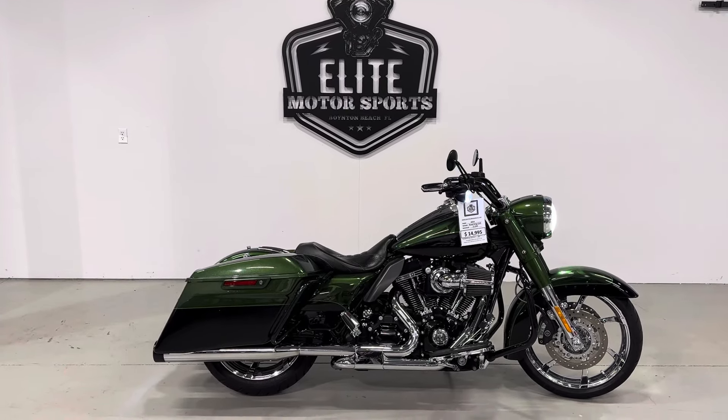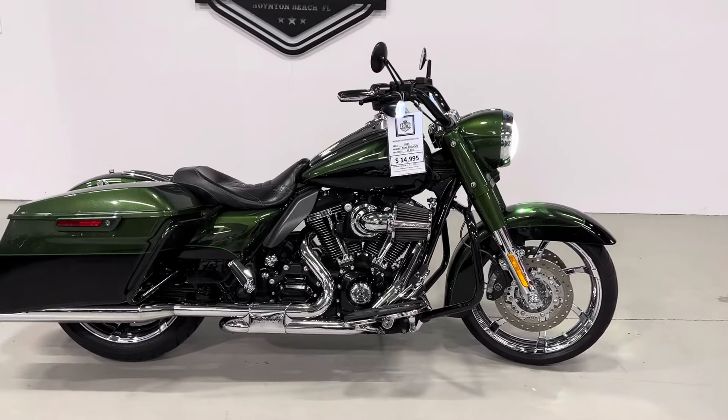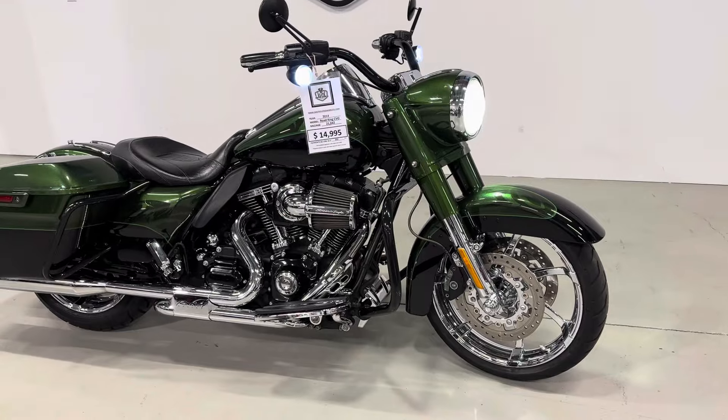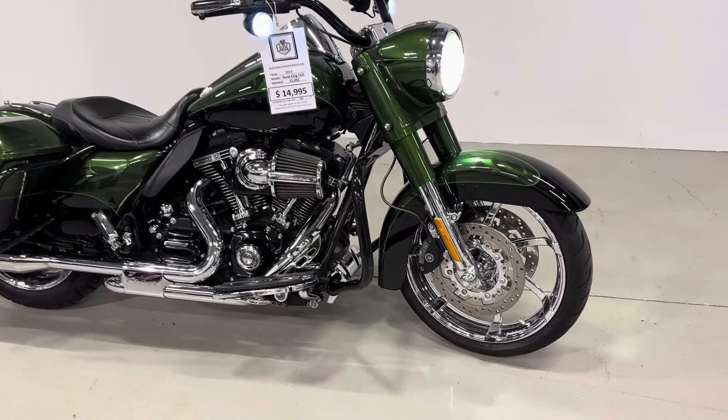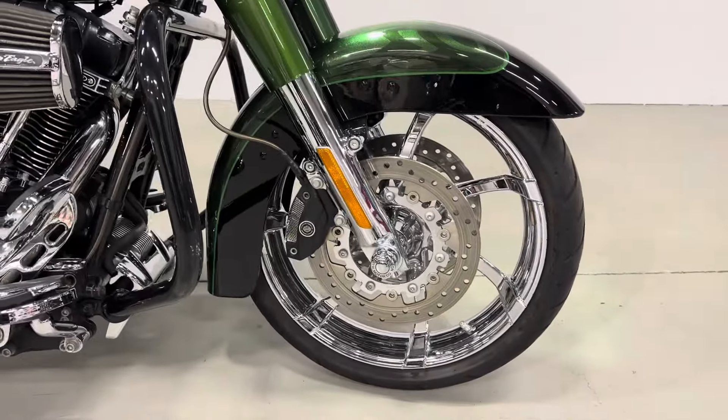What's going on everybody, Elite Motorsports here. Just got in this gorgeous 2014 Road King CVO. Stick around at the end of the video for a startup — please like, comment, and subscribe, we really appreciate it. It only has 21,000 miles on it.